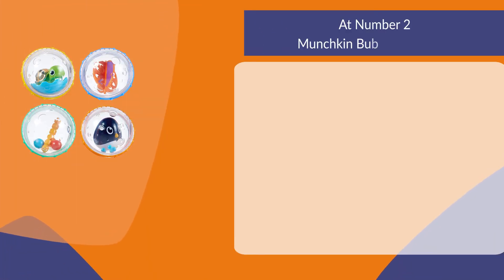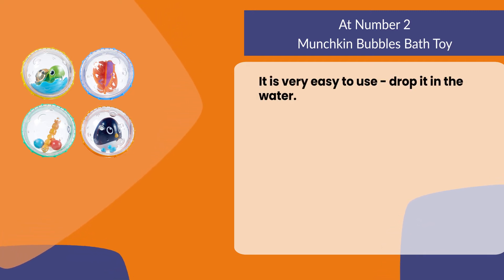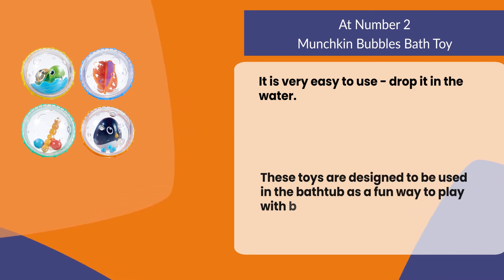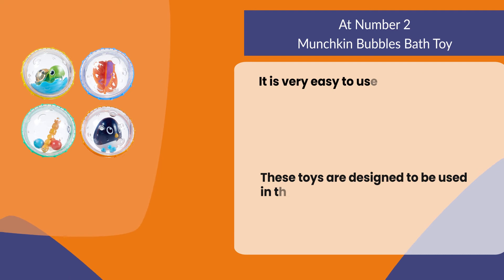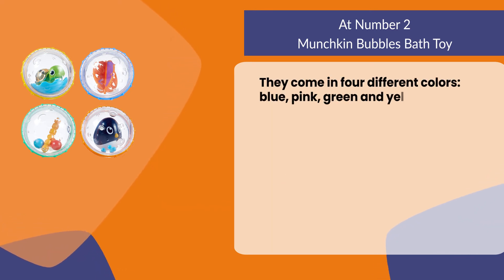At number two, the Munchkin Bubbles Bath Toy. It is very easy to use — just drop it in the water. These toys are designed to be used in the bathtub as a fun way to play with bubbles. They come in four different colors: blue, pink, green, and yellow.